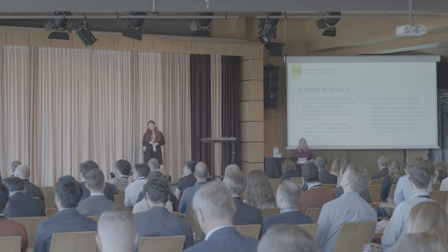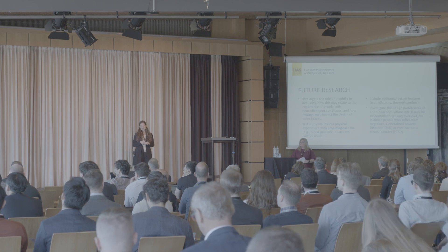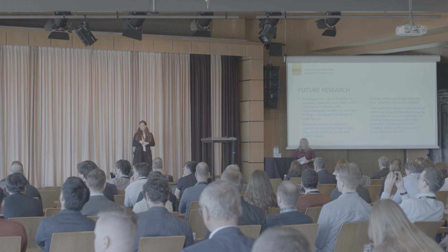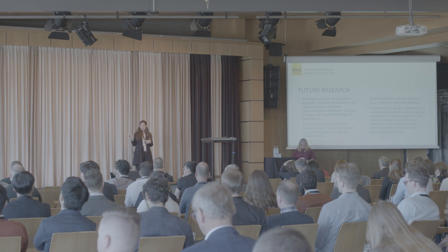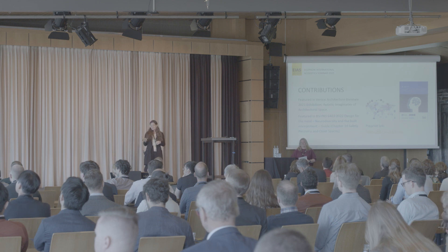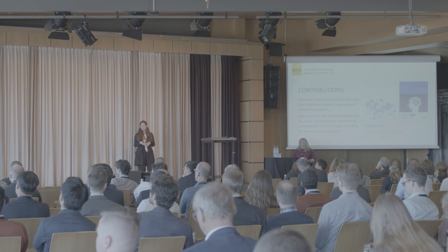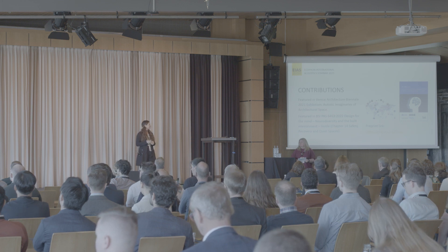In terms of future research, it would be interesting to investigate the role of biophilia and acoustics more specifically in relation to neurodivergent conditions, testing the study results in physical experiments with physiological data, including additional design features such as olfaction and thermal comfort, and investigating populations susceptible to sensory overload such as people with migraines, generalized anxiety disorder, or PTSD. This research has been featured in the Venice Architecture Biennale and in the British Standards Institute's PAS 6463 'Design for the Mind,' a publicly available guide on designing for neurodiversity in the built environment, with the research also publicly available at the preprint link.